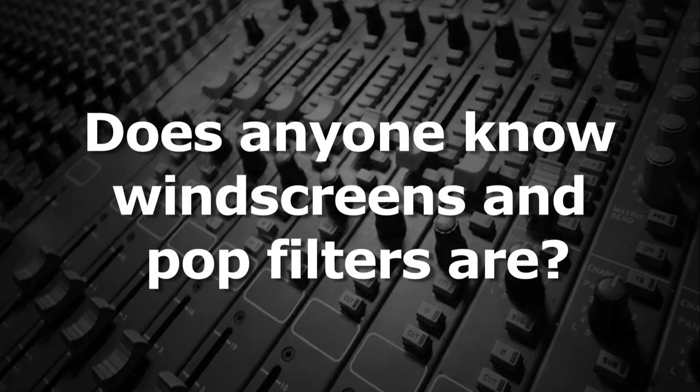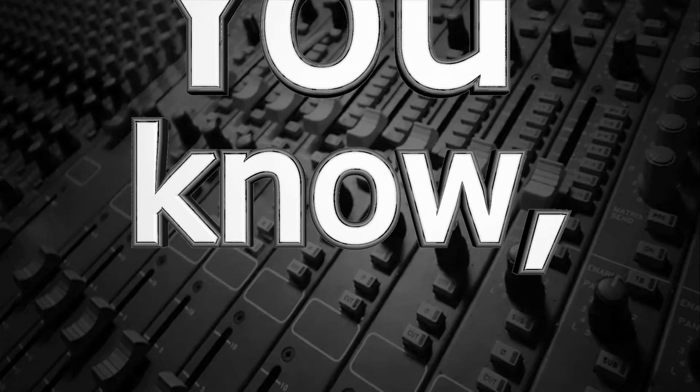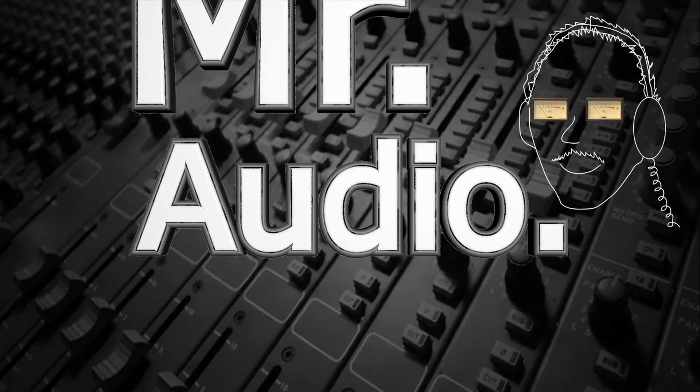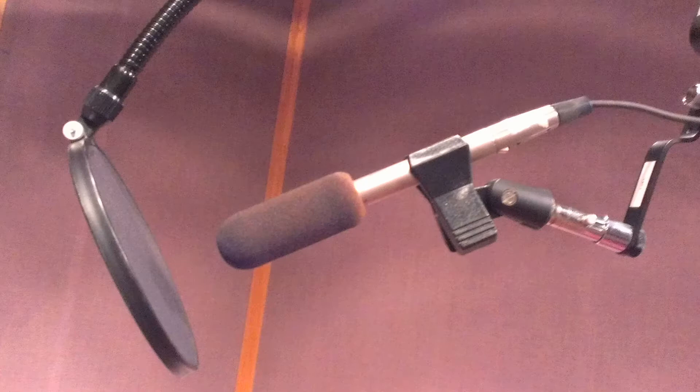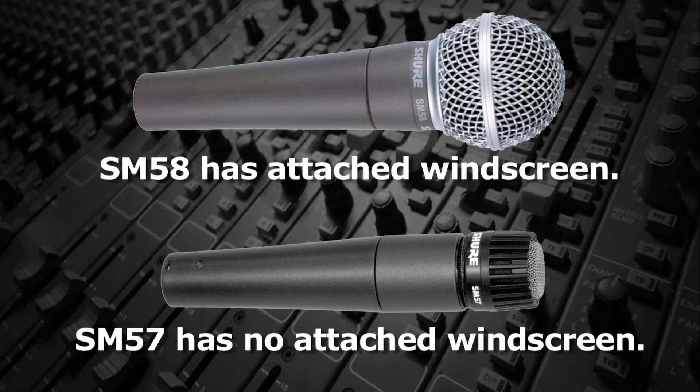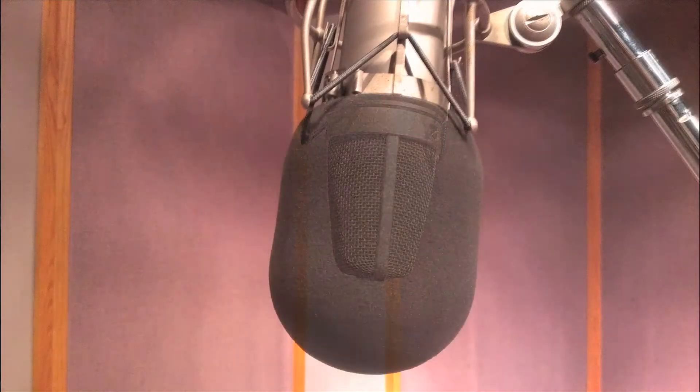Does anyone know what windscreens and pop filters are? Windscreens, as the name suggests, prevent microphone capsules from being overdriven by wind. Windscreens are an integral part of some mics, but usually windscreens are separate items that can be added when needed.